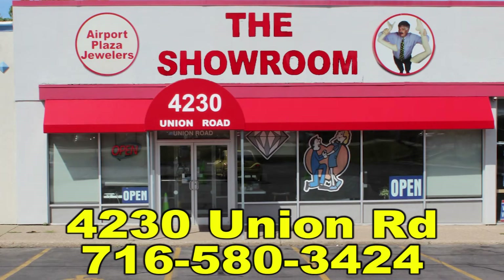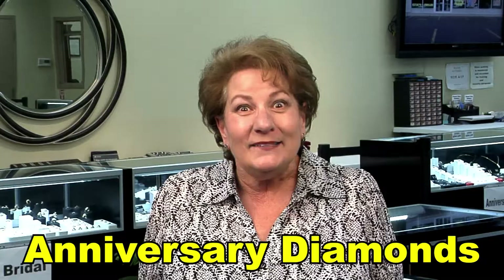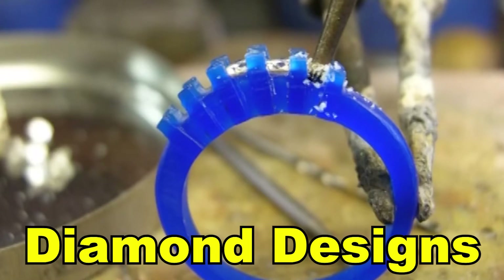Hey, did you know the showroom on Union has thousands of diamond rings, necklaces, and diamond bracelets? I didn't know. And did you know we do jewelry repairs, custom designs, and new builds? I didn't know.